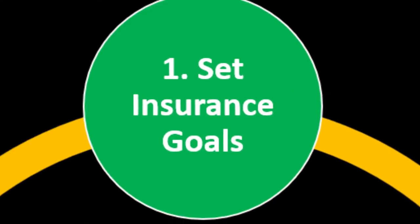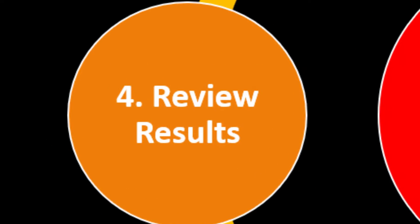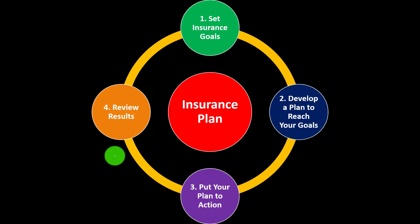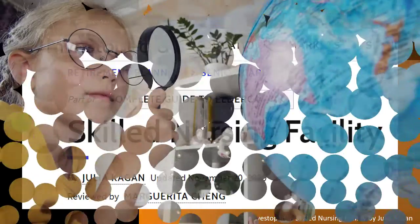That process looks something like: set the goals, develop a plan to reach them, put the plan in action, review the results, and repeat the process periodically. Most of this information can be found at Investopedia, Skilled Nursing Facility, which you can find online.